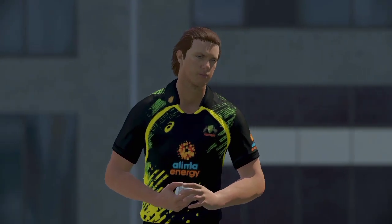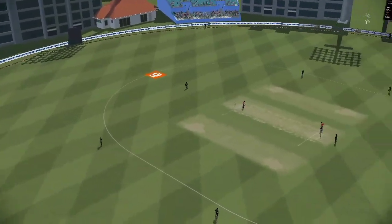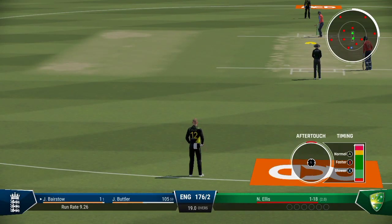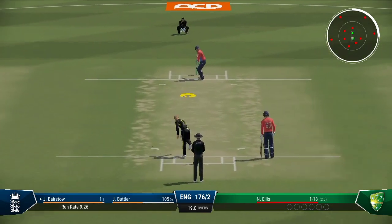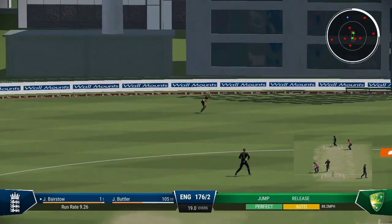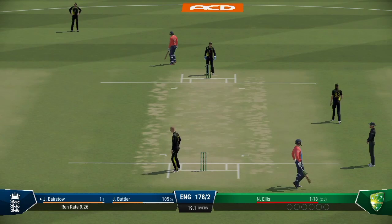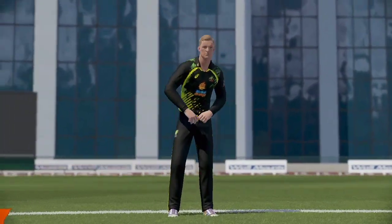End of the over, eight off it. England are 176 for two. Ellis from the south end. Just a little bit wide — well picked up, let the ball do all the work, just nudging it down towards third.